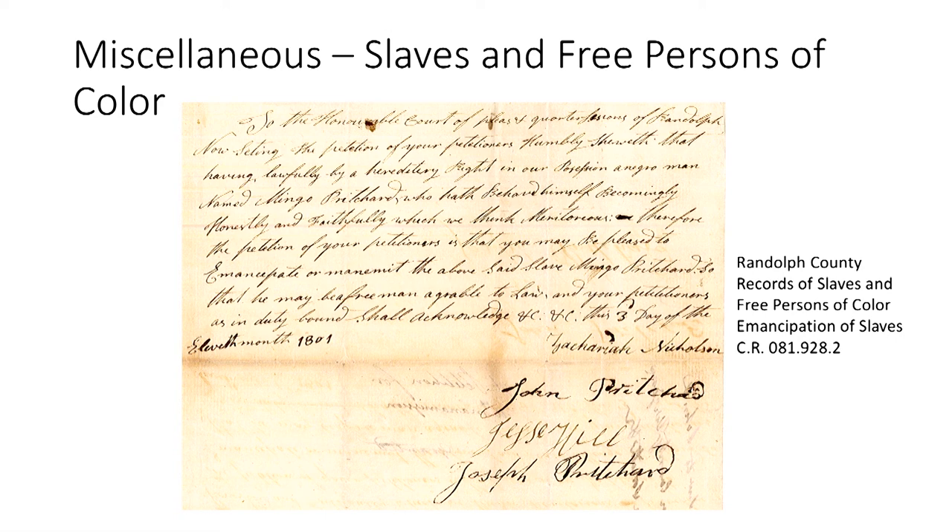In this emancipation example, Mingo Pritchard 'hath behaved himself honestly and faithfully,' and the petitioners request that he 'may be pleased to emancipate or manumit the above-said slave, Mingo Pritchard, so that he may be a free man agreeable to law.' This is from 1801.